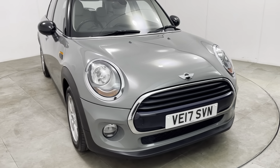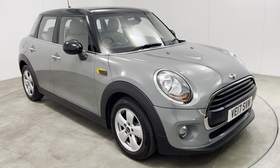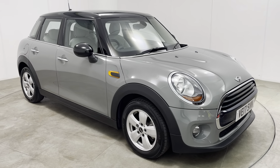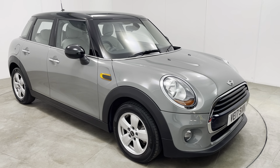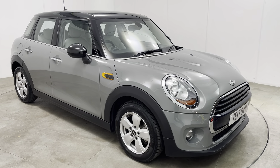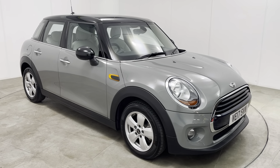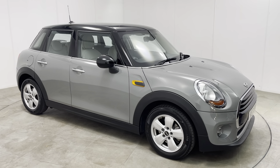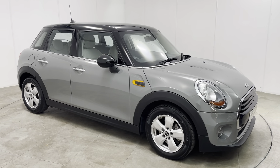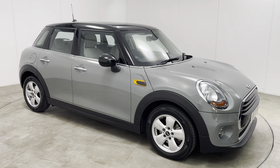It is worth noting that we have all our vehicles independently inspected by the AA — that is a 128-point inspection which includes a 5-mile road test by an AA engineer, just to make sure the car is correct on the road. You can view the 128-point AA inspection report on our website at www.peterscottcars.co.uk — all contact information is also on the website, so if you require any further info about this Mini Cooper, please don't hesitate to get in touch.